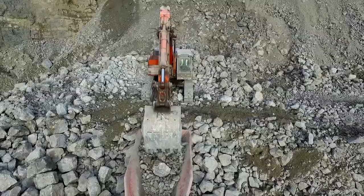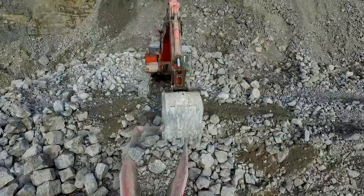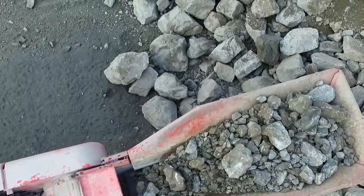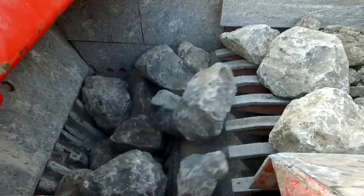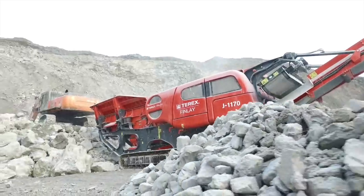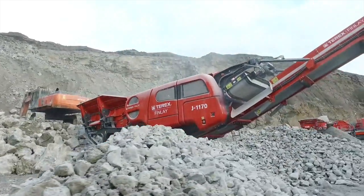The jaw chamber is also available with the optional hydraulic release — an excellent feature when crushing construction and demolition debris. The hydraulic release option has an automatic overload protection system to prevent damage by uncrushable items in the feed material.